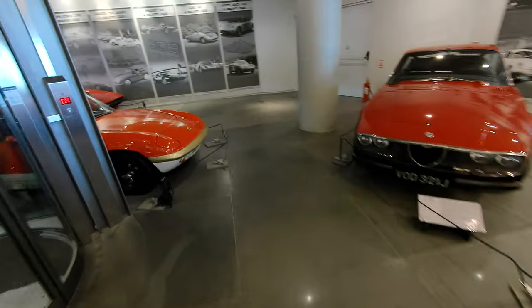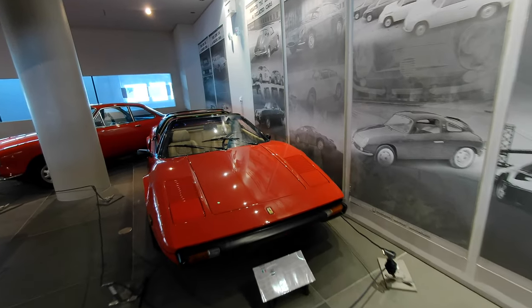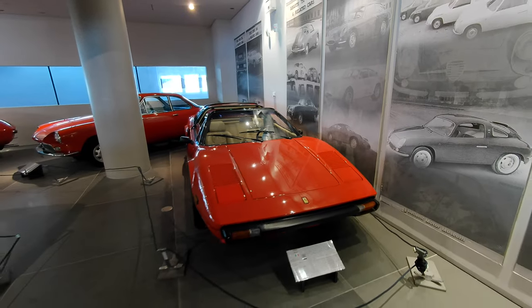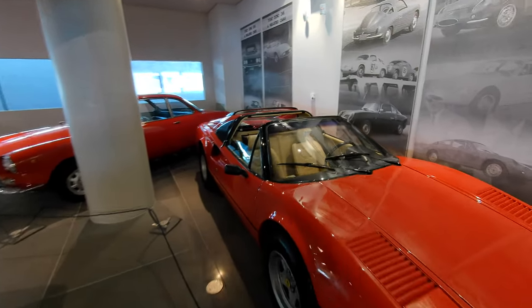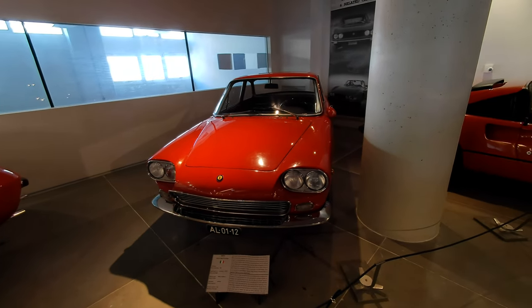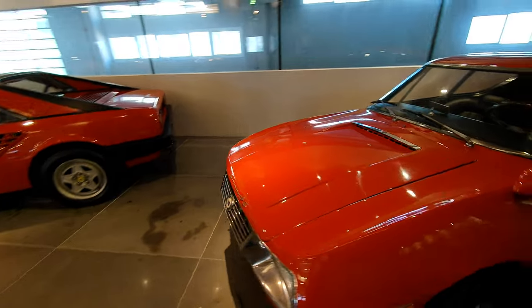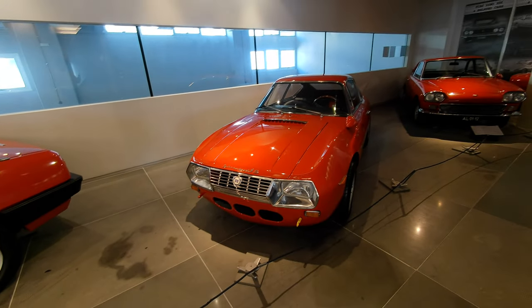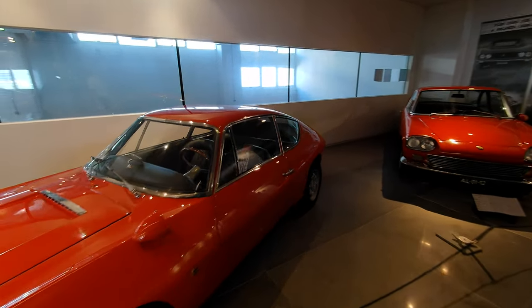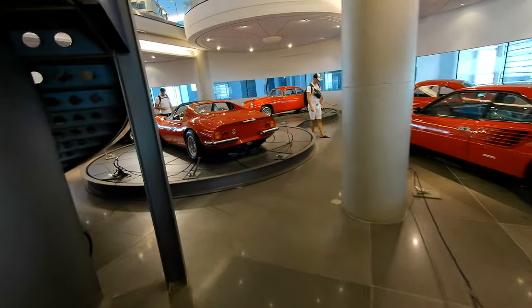Back here we've got a Ferrari 308 GTSI — the Magnum PI car. She's a 1980, so really early GTSI, first year of injection on the 308. She's Rosso Corso over Crema — a lovely car, nice driver-quality example. Most of these cars are that, and that's what's so fun about them — you could take any of these out and go. A little Seata in the corner here, 1963 Seata Zagato — we love these Zagatos. A Lancia Fulvia Sport, 1.3-liter V4 engine; looks like she's had some competition time with racing harnesses. I had numerous friends who love these cars, some who drove them every day around New York City.